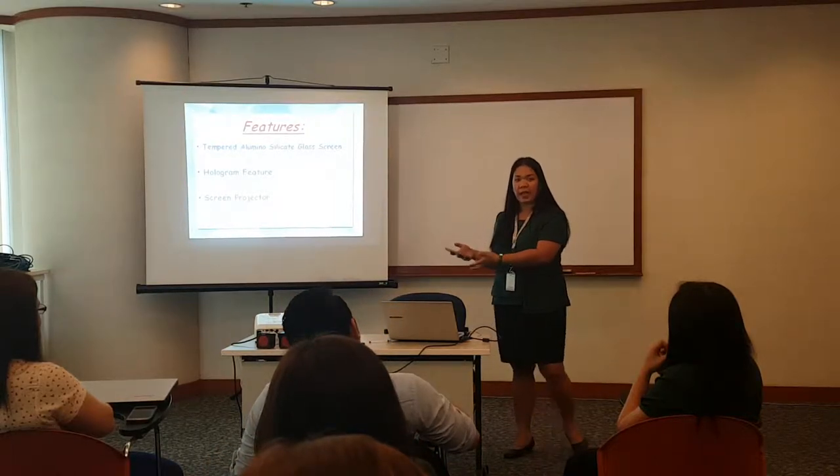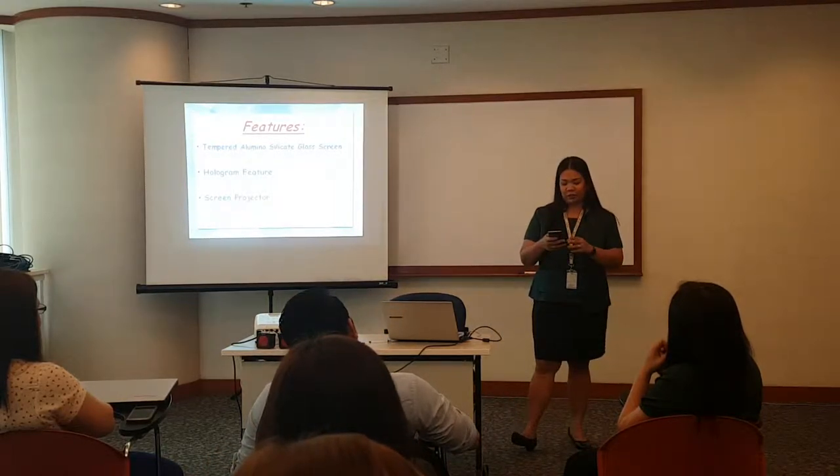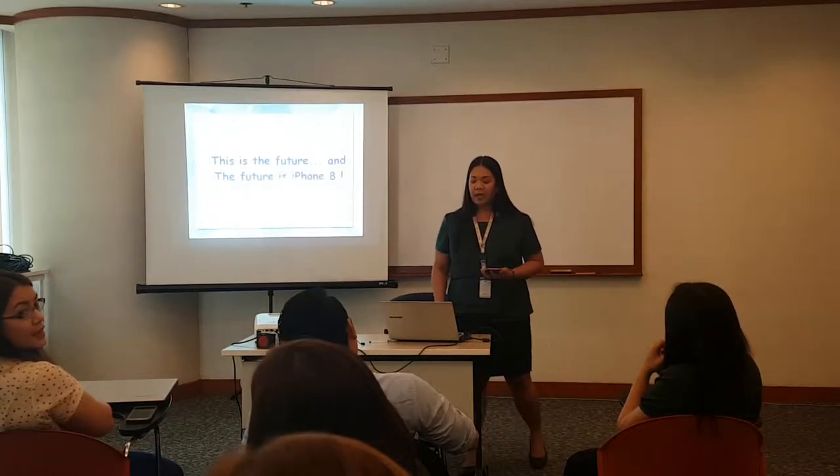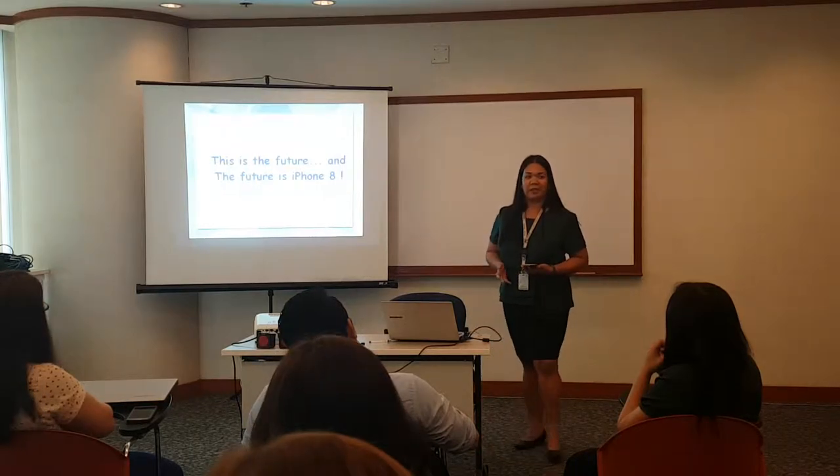With high definition. So again, iPhone 8 — this is our future, and the future is iPhone 8. Thank you.